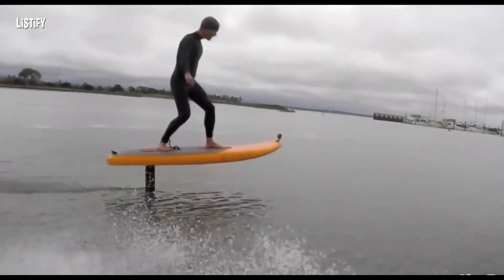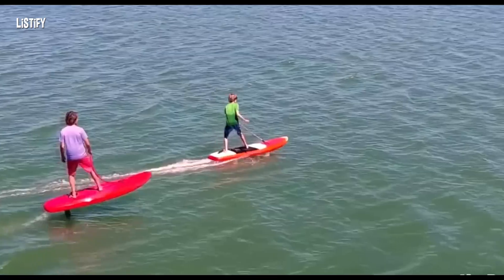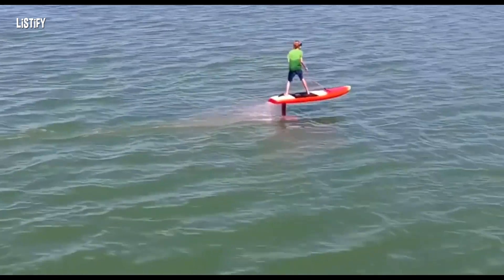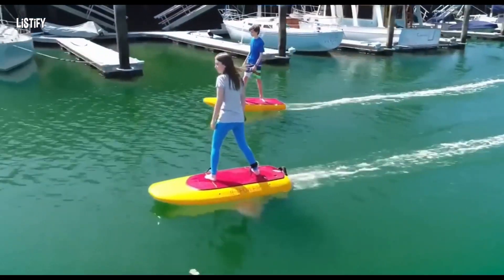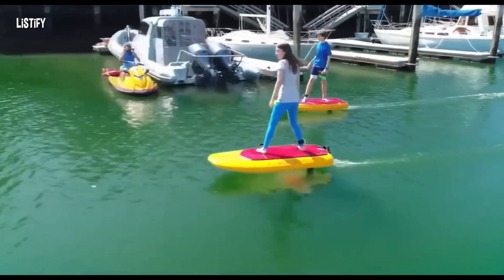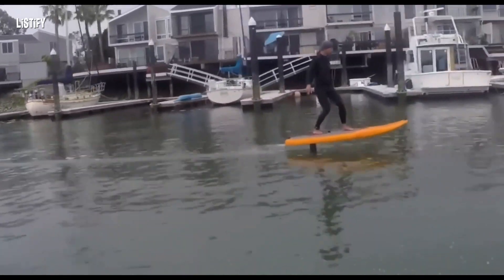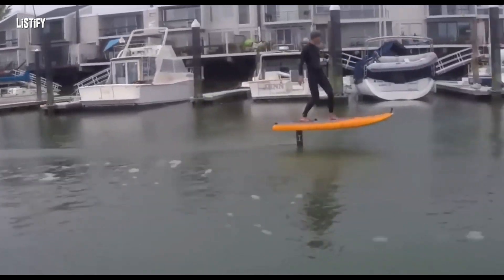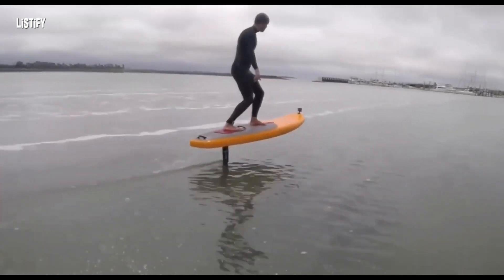The Jetfoiler, created by designer and kite boarder Don Montague and his team at Kai Concepts, is a motorized surfboard with a hydrofoil. The noiseless electric motor accelerates the board, allowing riders to fly over the water surface. Control is achieved through a handheld remote, making it easy for anyone to handle. The Jetfoiler combines the best of electric and hydrofoil technology, providing an exceptional surfing experience.